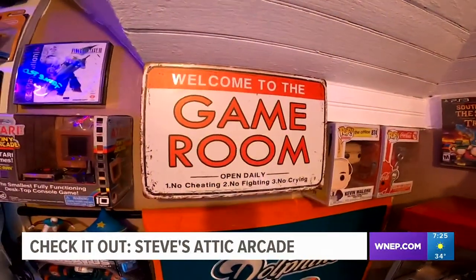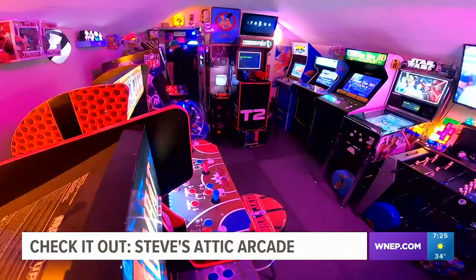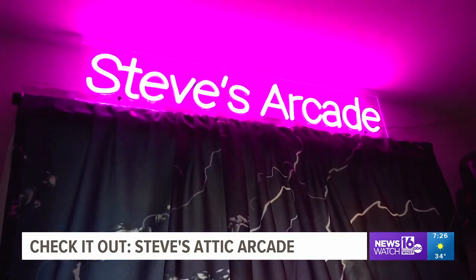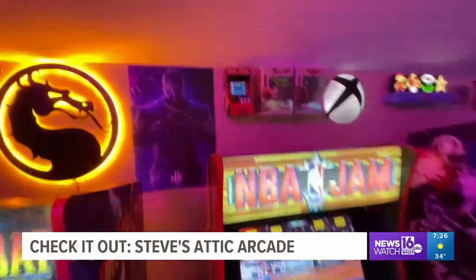With games being where this all began about a year ago, it started small and it just kept growing and growing. Into Steve's arcade, featuring games big and small.